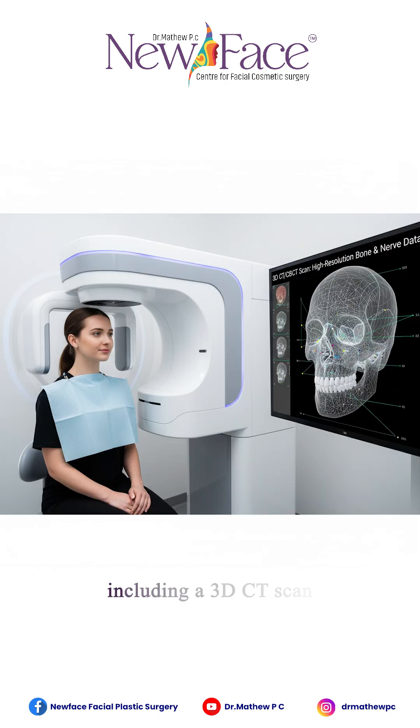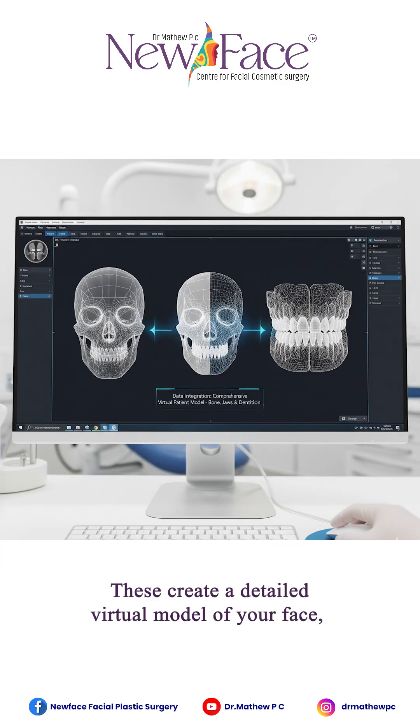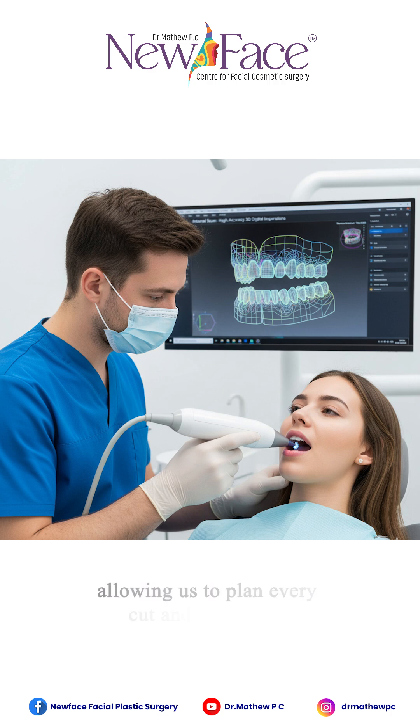Phase two — we move to the investigations, including a 3D CT scan and intraoral scanning. These create a detailed virtual model of your face, teeth, and jaw. The benefit: we get a full 360-degree view of your bone structure, bite, and airway, allowing us to plan every cut and correction with millimeter precision.